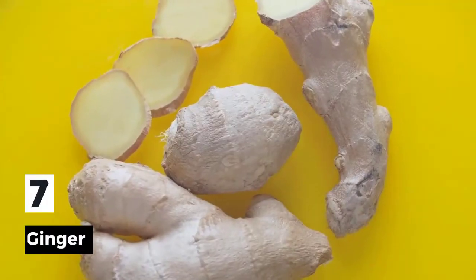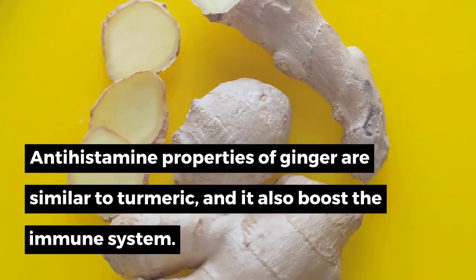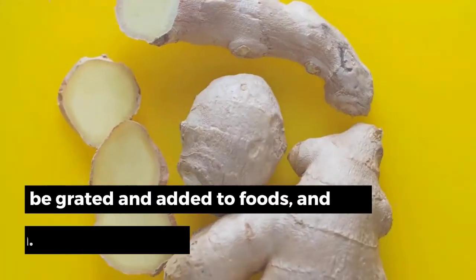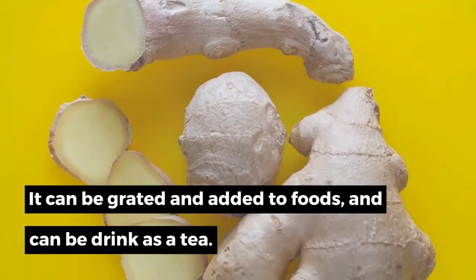7. Ginger. The antihistamine properties of ginger are similar to turmeric, and it also boosts the immune system. It can be grated and added to foods, and can be drunk as a tea.